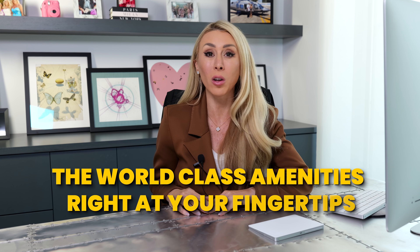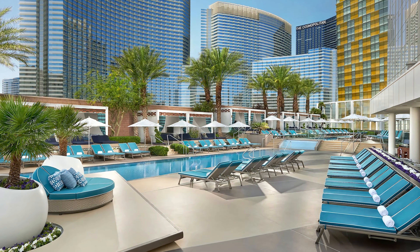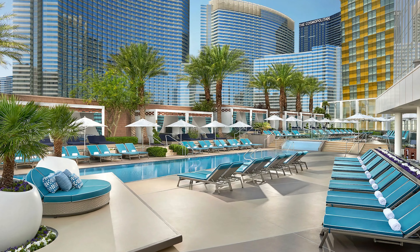Imagine living at the heart of the Las Vegas Strip with world-class amenities right at your fingertips. Today we're exploring the unparalleled benefits of living at the Waldorf Astoria in Las Vegas.